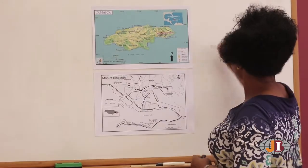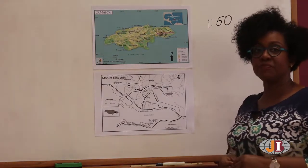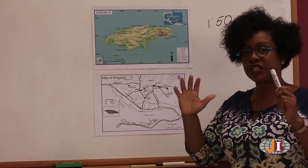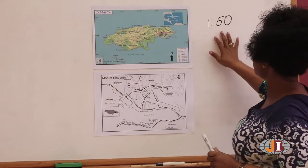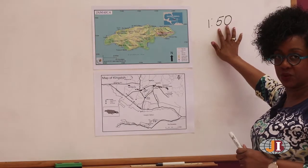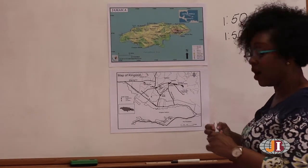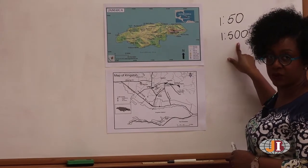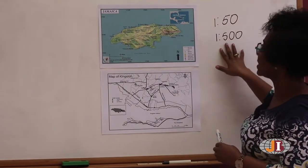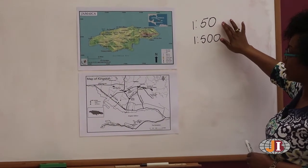Now, if you have a scale of 1 to 50, it simply means that it covers a smaller area. What I mean by that is that one inch covers 50 units, as opposed to 1 to 500, where one unit covers 500 units. So this is a bigger scale, which means you can see less detail with this scale, as opposed to this one, where you're able to see greater detail.